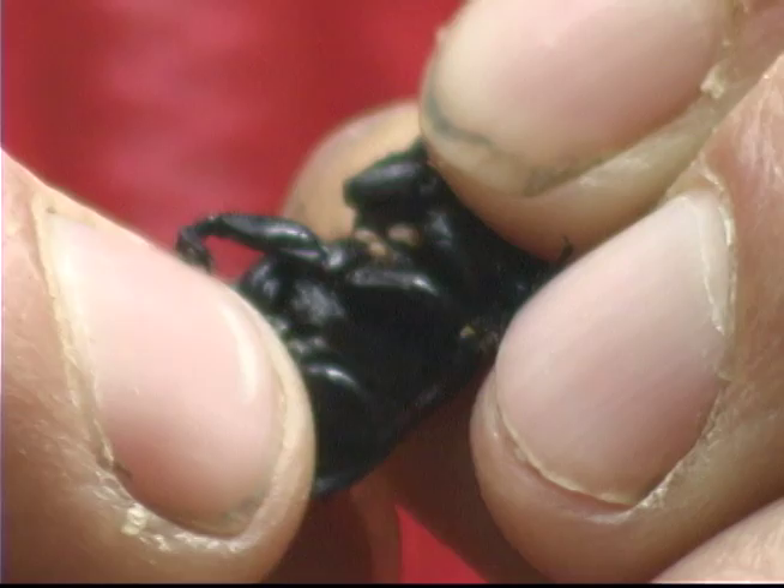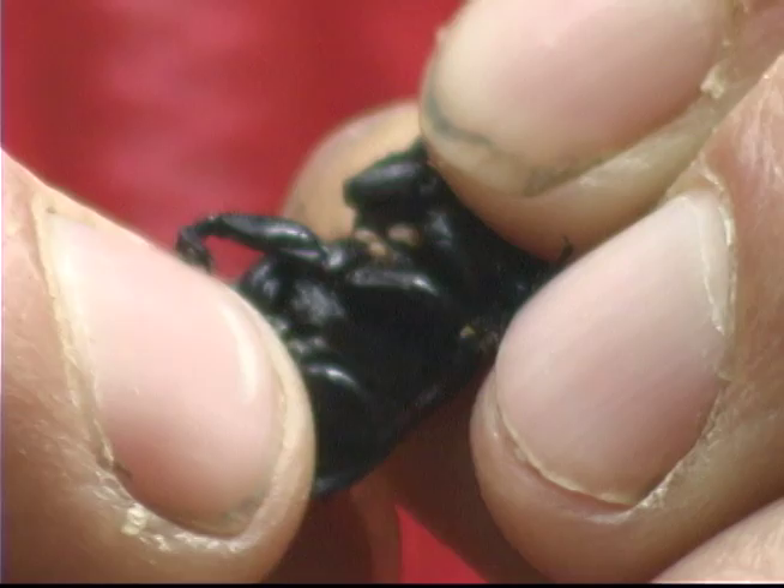Pero este pequeño habitante es un gigante para otros. Podemos ver que tiene unas pequeñas garrapatas viviendo a costa suya, ubicadas bajo su cuello, un lugar de difícil acceso para él.